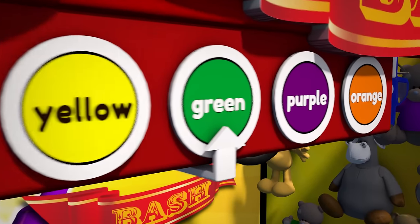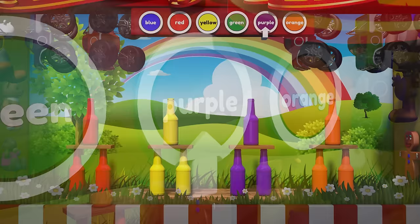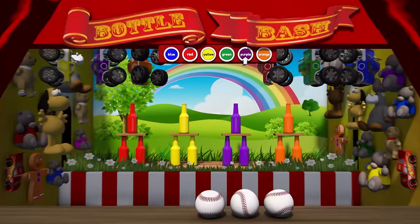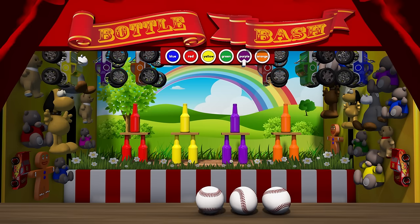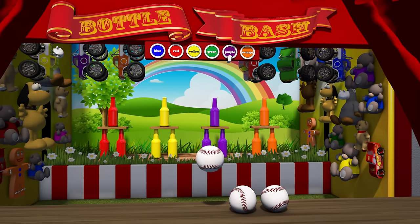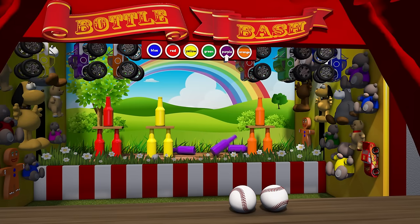Next up is the color purple! Hmm, which ones are purple? Do you know Lizzy? Oh yeah, that's right! Thanks Lizzy, you're so smart! Here we go! Woohoo!